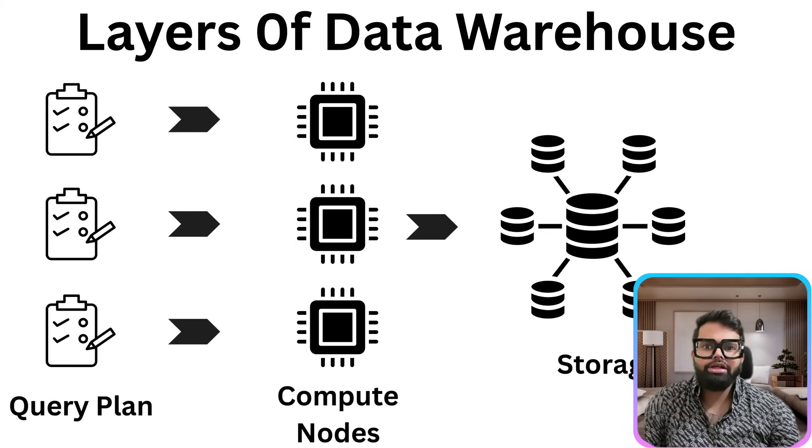So while the compute layer does the fast thinking, the storage layer provides the organized memory — big, fast and always ready. It's this powerful combination that helps companies like Amazon make smart decisions from massive amounts of data quickly and at scale. In simple terms: the query layer plans the query, the compute layer runs it, the storage layer provides the data. This separation of concerns is what allows organizations to handle massive data sets efficiently and scalably.